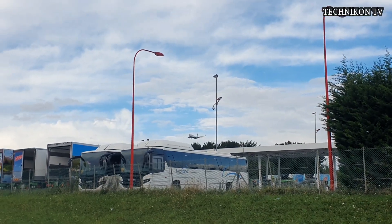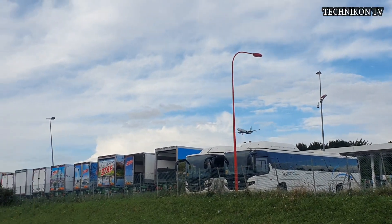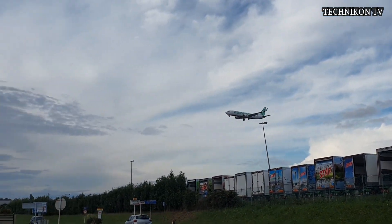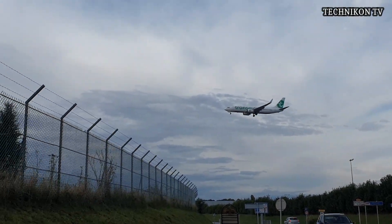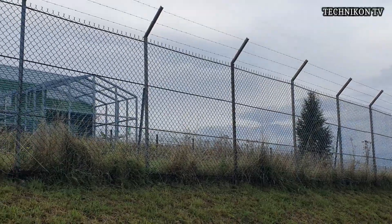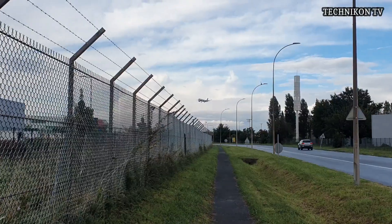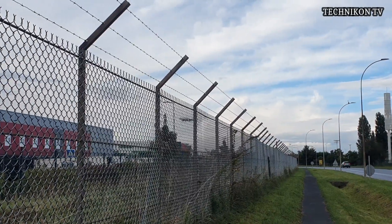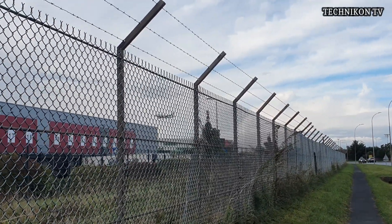737-800. Klássofia, 737-800 — Klássofia. Thank you.